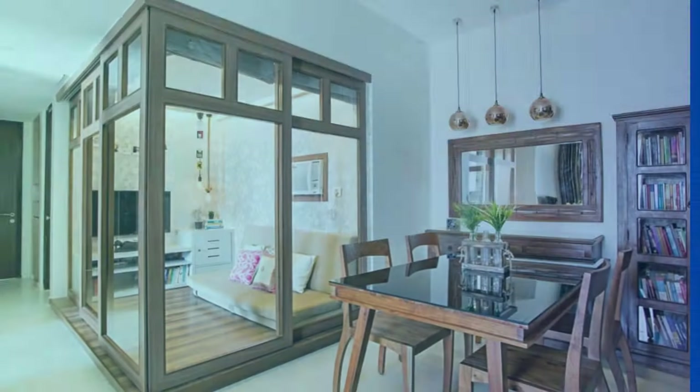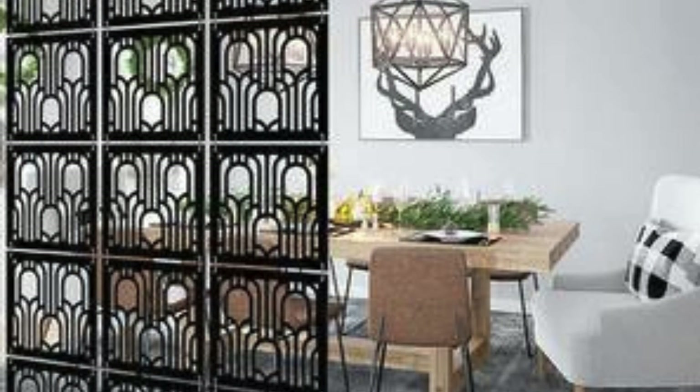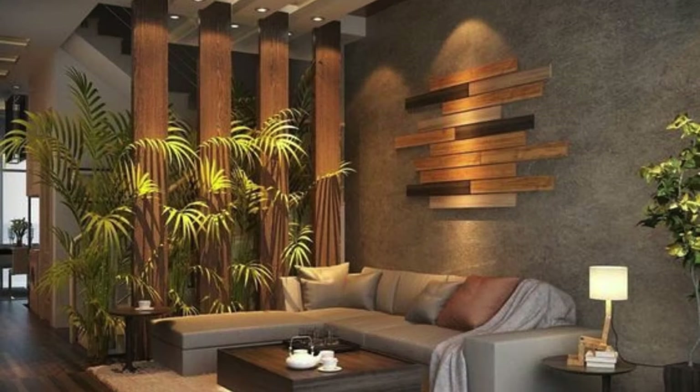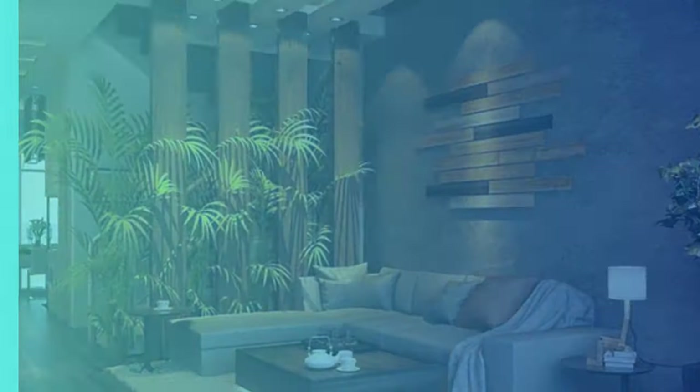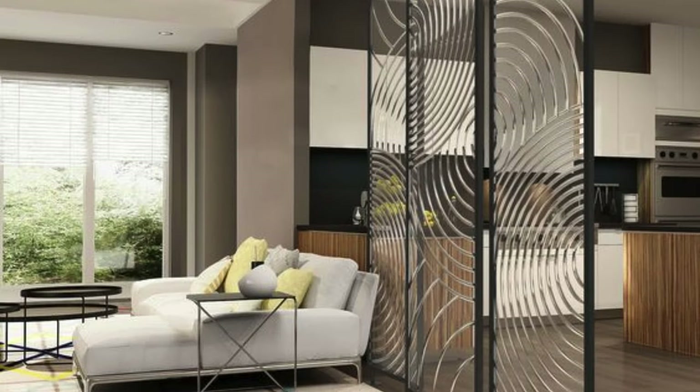In addition to its aesthetic and functional roles, the living room partition can also play a crucial role in environmental sustainability. Designing partitions with eco-friendly materials, such as recycled or repurposed elements, contributes to a more sustainable and responsible living space. Integrating greenery into the partition design, through built-in planters or shelving for potted plants, not only enhances the visual appeal but also promotes a healthier indoor environment by improving air quality and fostering a connection with nature.